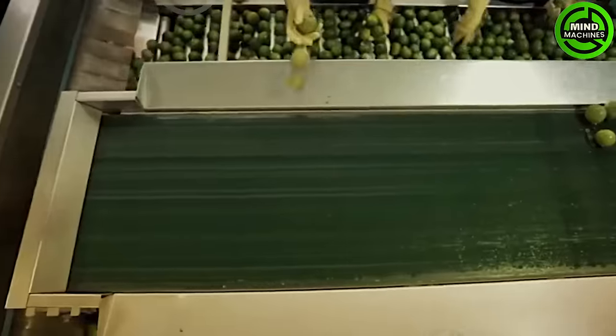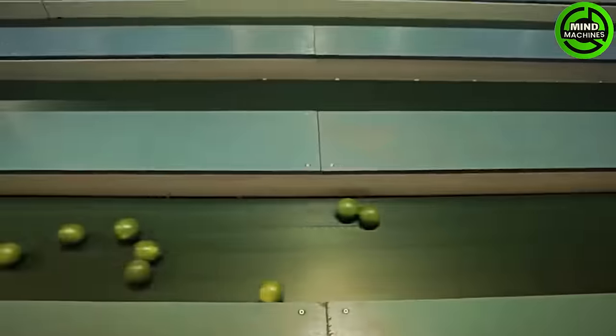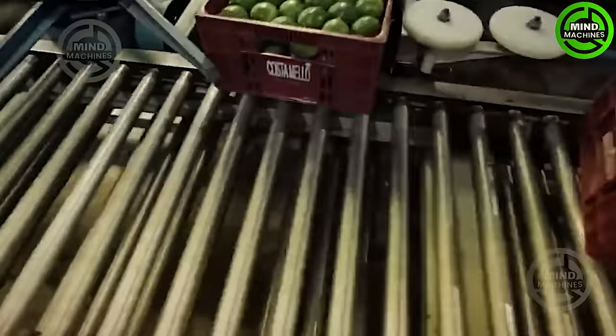The citrus fruit processing machine efficiently sorts, cleans, and packages fruits with precision. Using advanced technology, it ensures top-quality and well-packaged citrus products, showcasing modern advancements in fruit processing.